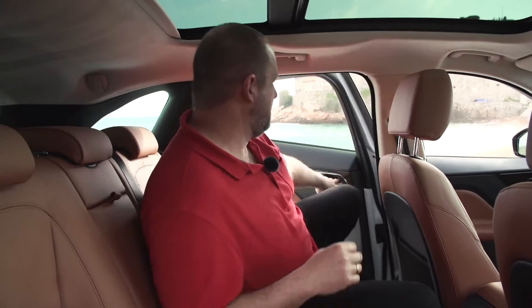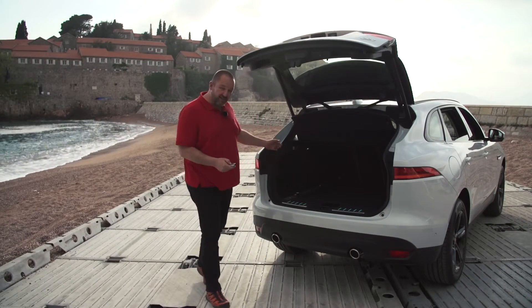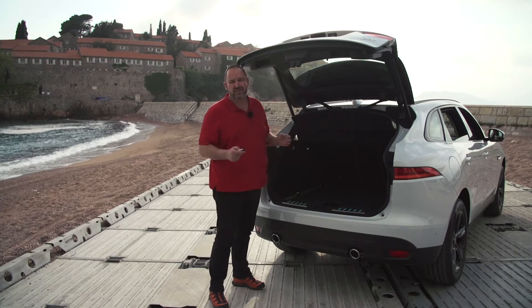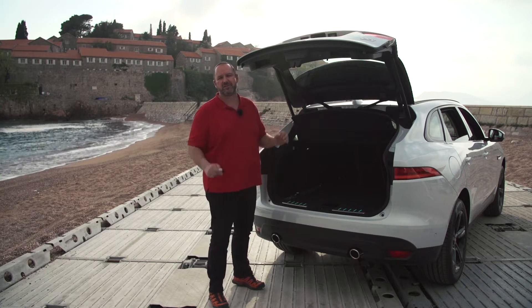The rest is very comfortable, but we talked about practicability, so let's have a look at the boot. This I call a full-size boot. The capacity with the seats up is 650 liters. If you fold the seats down, it increases up to 1,740 liters — that's more than enough for every situation.